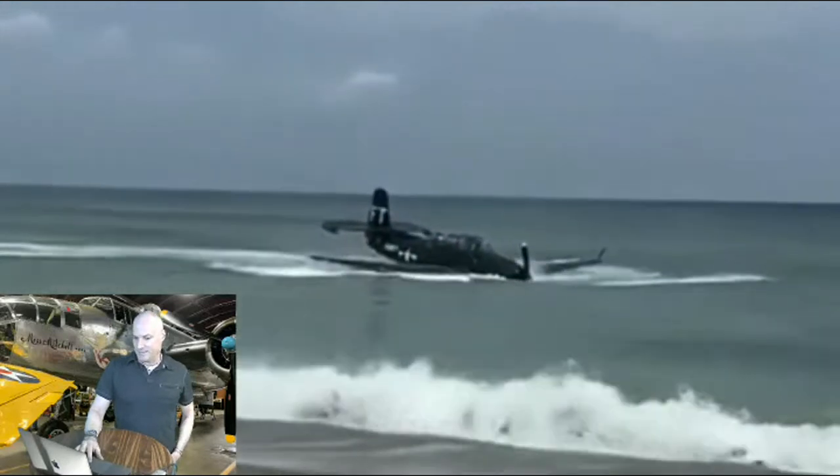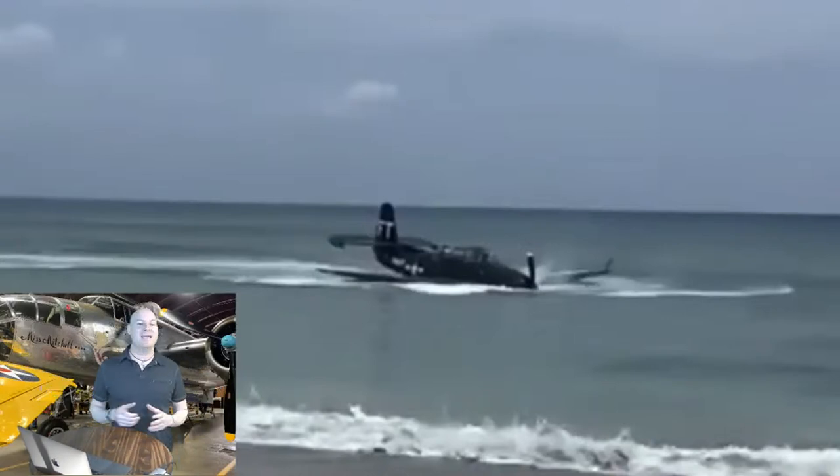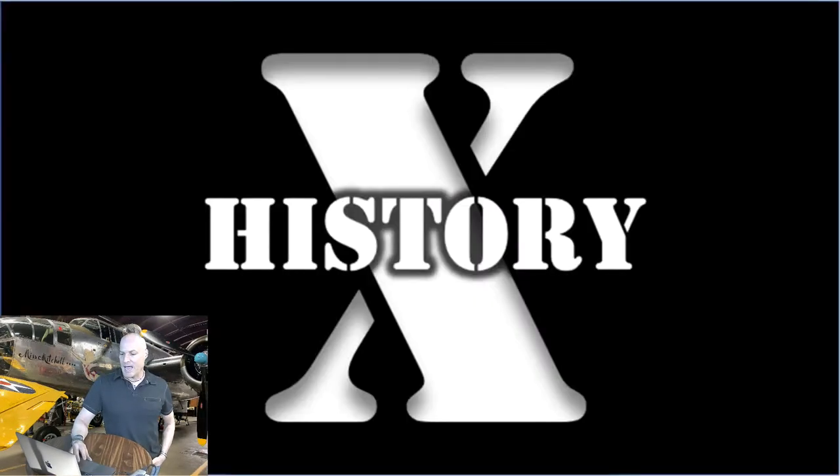You can see that obviously there's damage — the propellers are bent, the engine's got to be trashed. We're going to get into more of the structural damage in a moment, because there's a lot of discussion about whether or not this plane can be restored.